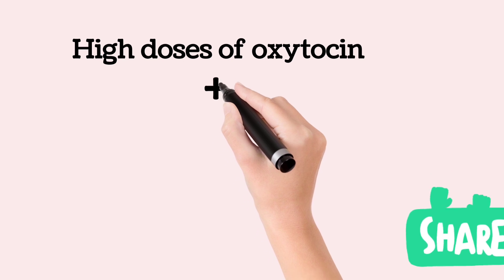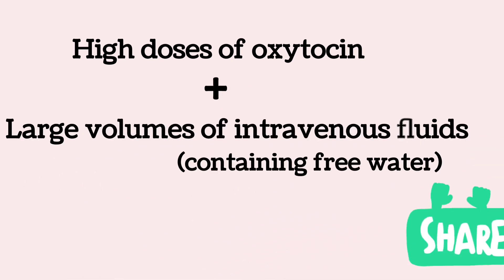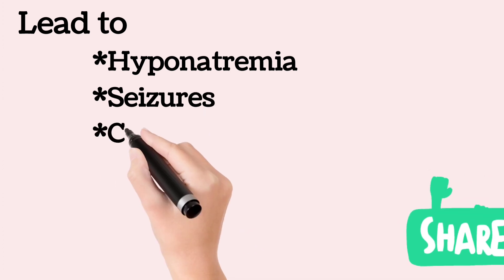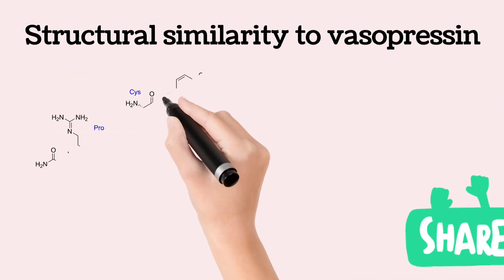If a high dose of oxytocin is used along with a large volume of intravenous fluid, especially those containing free water, that may lead to hyponatremia, seizures, and coma, because oxytocin has structural similarity with vasopressin.